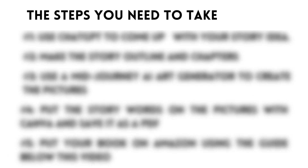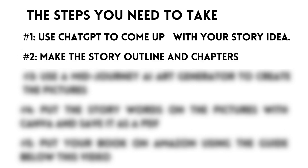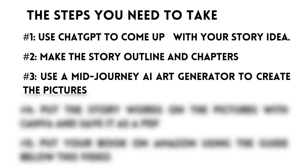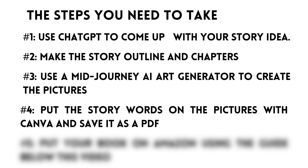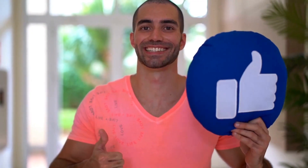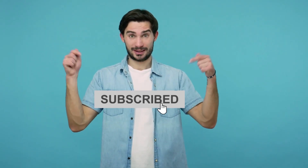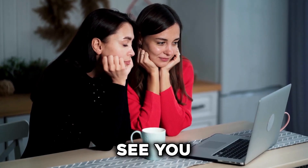Let's quickly go over all the steps again. Step one: use ChatGPT to come up with your story idea. Step two: make the story outline in chapters. Step three: use the MidJourney AI art generator to create the pictures. Step four: put the story words on the pictures with Canva and save it as a PDF. Step five: put your book on Amazon using the guide below this video. And don't forget to hit the like button and subscribe to keep up with future videos. Thanks for watching and see you next time.